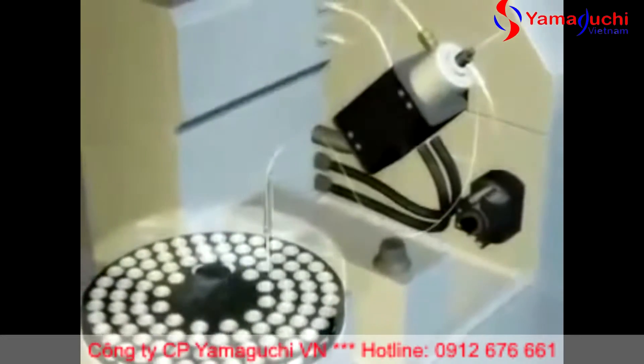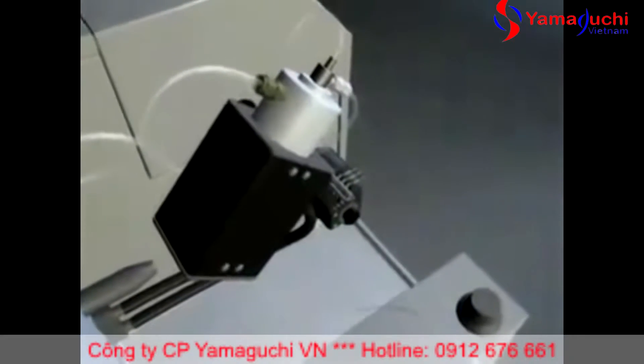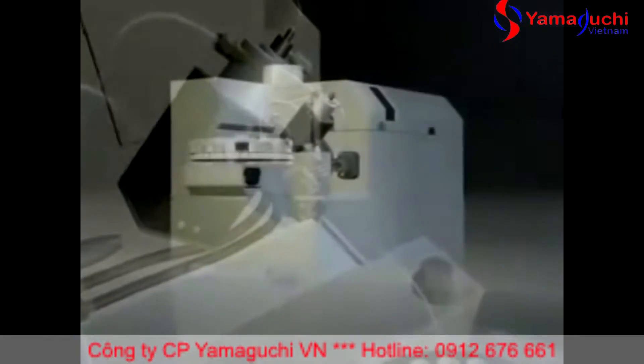Technology is revolutionizing ICP-MS. Its unique octopole reaction system removes spectral interference.